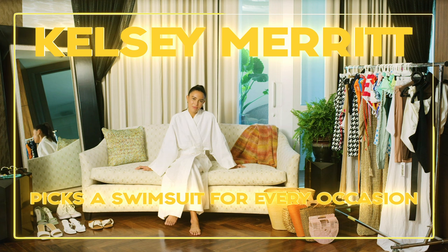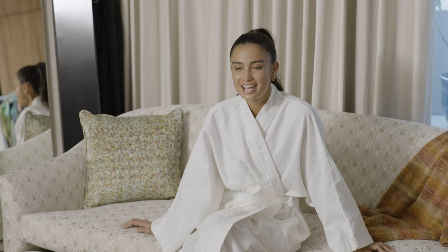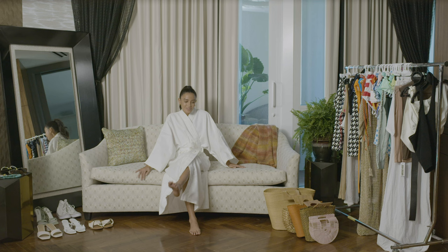Hi everyone, it's Kelsey Merritt and today I wanted to show you different ways to wear swimwear outfits for different occasions. It could be to go to the barbecue, the beach, or a bachelorette party.